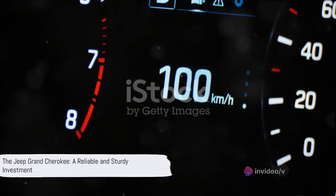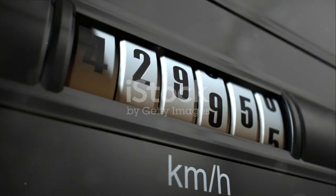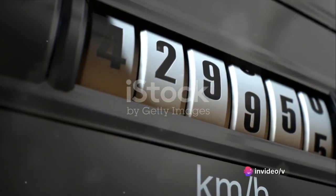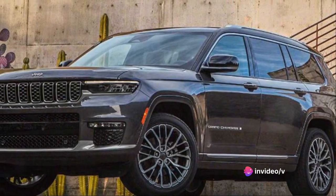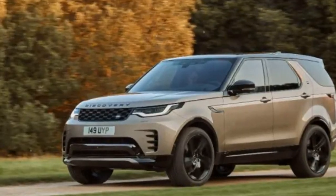In conclusion, the Jeep Grand Cherokee is a reliable and sturdy vehicle with reasonable maintenance needs and cost of ownership. It's an investment in quality, durability, and timeless style. With the Grand Cherokee, you're investing in a vehicle that's built to last. The Grand Cherokee offers a lot of value, but how does it translate into price? Let's dive into that.